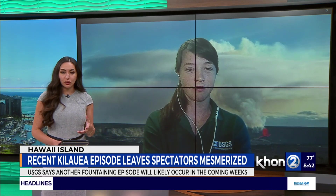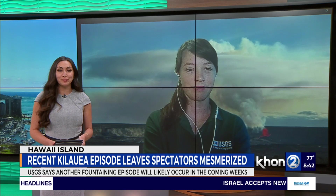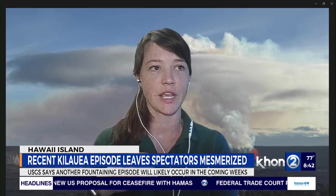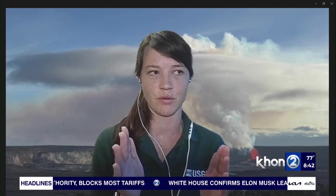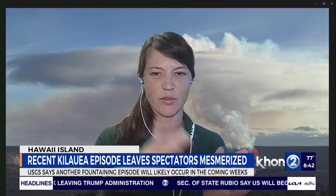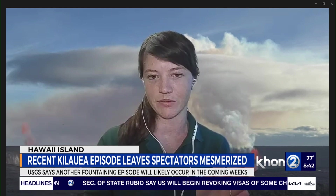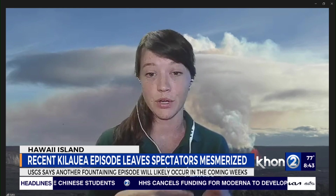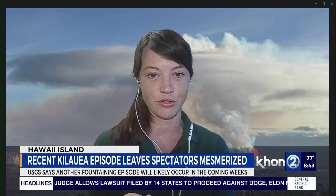Episodic eruptions have occurred just a few times in Kilauea's past over the past couple hundred years. In 1959, the Kilauea Iki eruption had 17 episodes over about a month — much more frequent in a shorter overall eruption. In 1969, the Maunaulu eruption on the East Rift Zone had 12 episodes over several months, so those were more spaced out. Most recently, the Pu'u'ō'ō eruption in 1983 had 44 lava fountains over about three years, happening more on a monthly timescale.